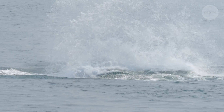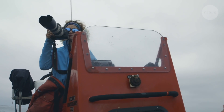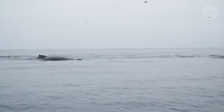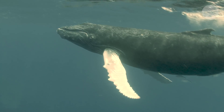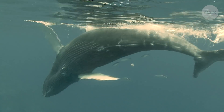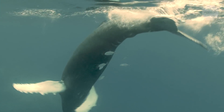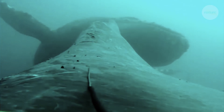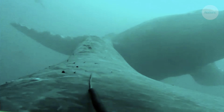Most of whales' lives are hidden to us. We'll see whales at the surface, but that's only a very small fraction of the time that they're actually visible to human eyes. Most of the time they're underneath the water — 10, 50, 100 meters, oftentimes deeper. We really had no idea until very recently, the last couple of decades, what they were doing down there. Technology has allowed us to really view into the lives of these amazing animals.